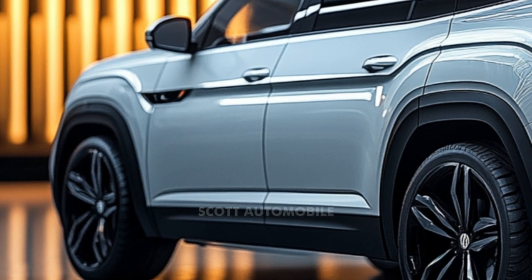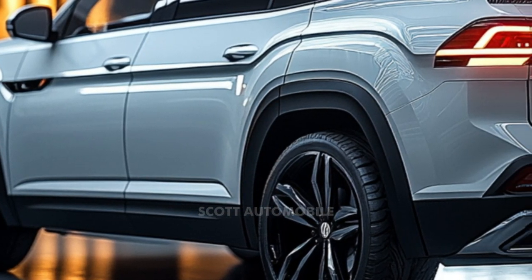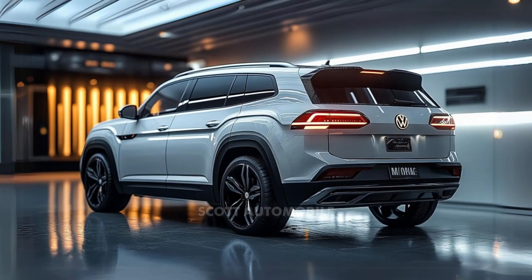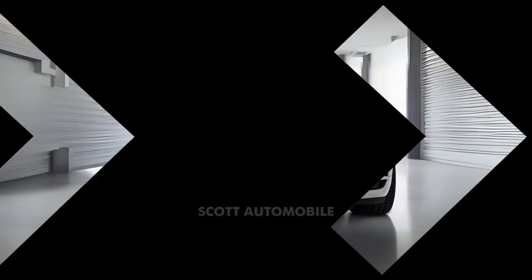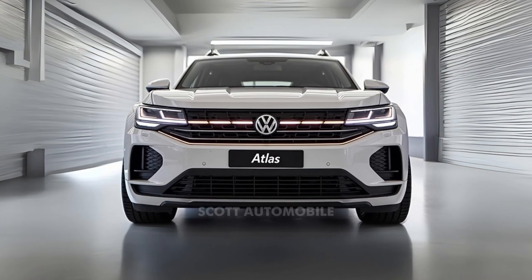When it comes to fuel efficiency, the Atlas holds its own. Front-wheel drive models achieve an estimated 20 miles per gallon in the city and 27 miles per gallon on the highway. The all-wheel drive versions deliver slightly lower numbers, while the more rugged Peak Edition trims are a bit thirstier. In real-world testing, the Atlas returned an impressive 25 miles per gallon on a 75 mile per hour highway route, making it a practical choice for long drives.